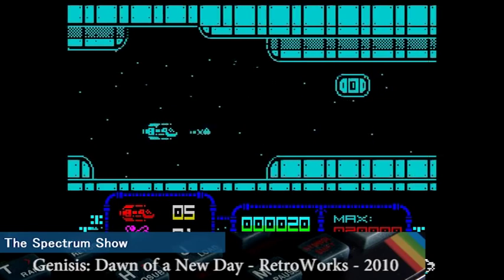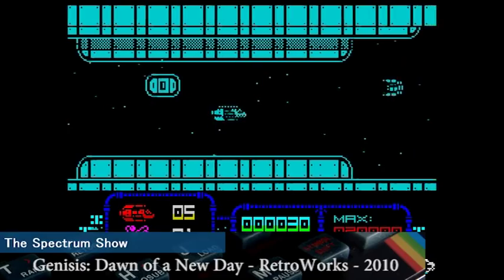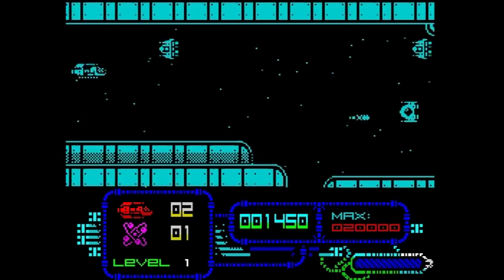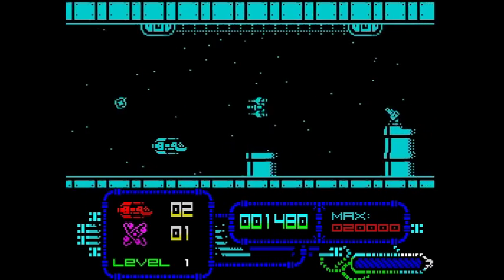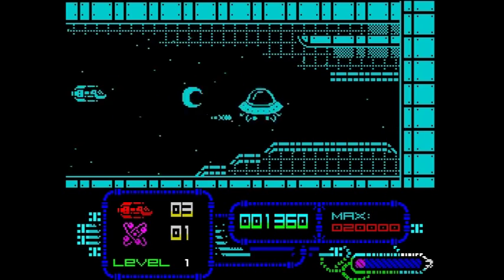This is Genesis: Dawn of a New Day, released in 2010 by RetroWorks from Spain. This is a great little horizontal shooter with some outstanding music and brilliant gameplay. Anyone who's seen any episodes before will know that I love shoot em ups, and also that I'm terrible at them. But this game for me has got the gameplay just right — I can even get past the first level.